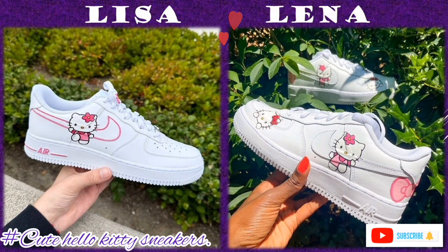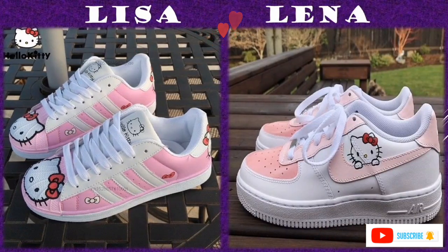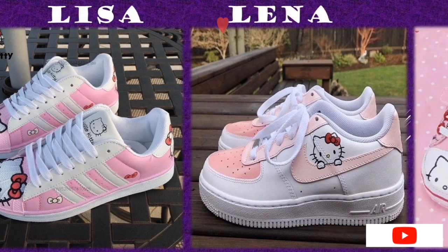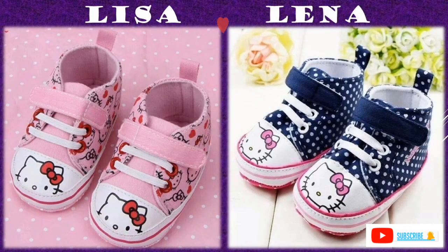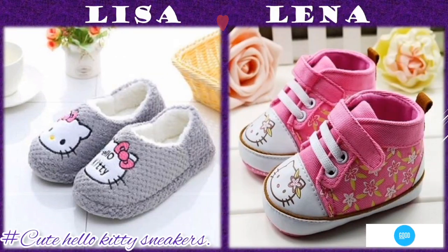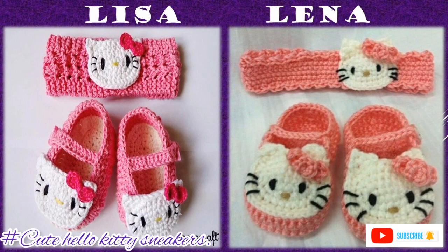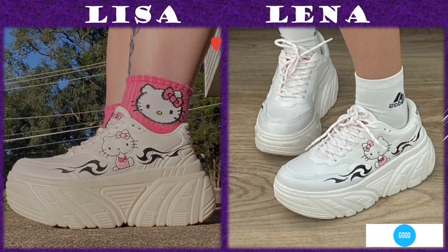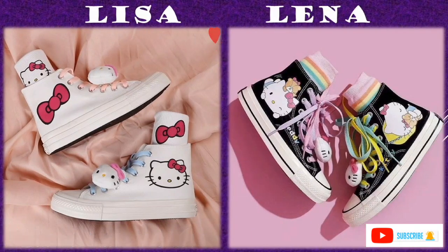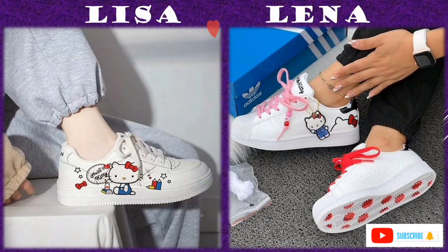Let's look at how we can maintain our teens' and toddlers' shoes. For toddlers, in most cases their shoes are made of cloth or soft materials. These can be kept clean either by washing or using a clean cloth to wipe them.